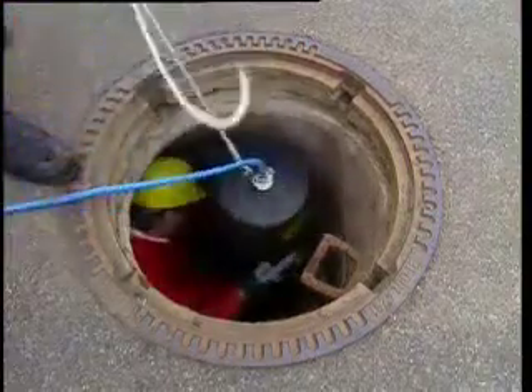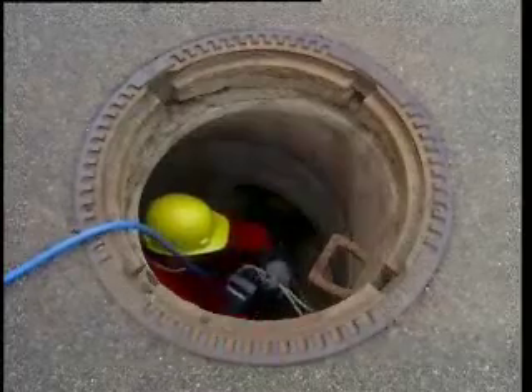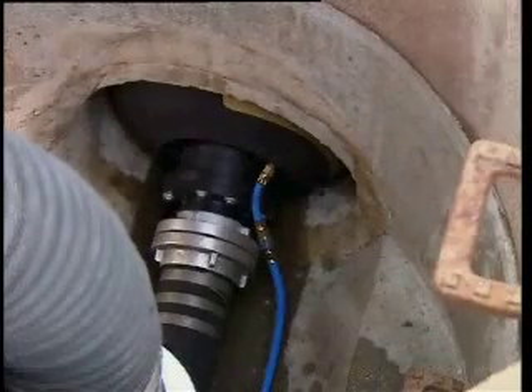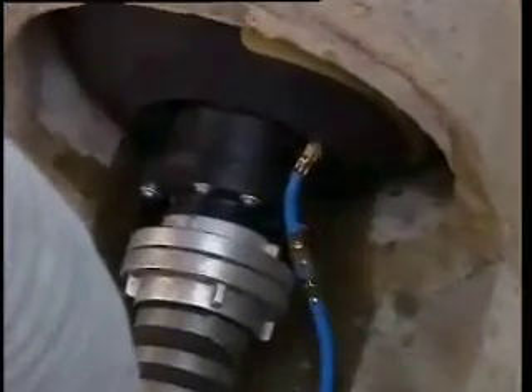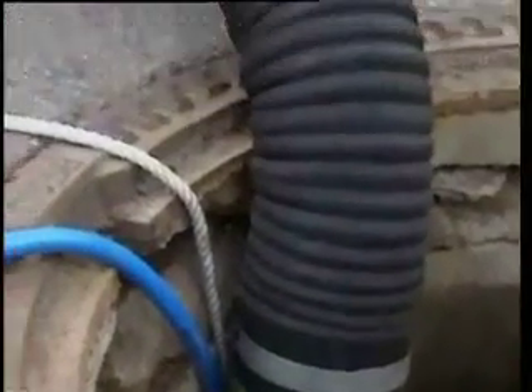At the other end of the defective section, a pipe sealing bag prevents any backflow of incoming water. The bracing, required by standard regulations, is absolutely essential. Thanks to Fetter sealing bags, the repairs are completed quickly and reliably in total safety.